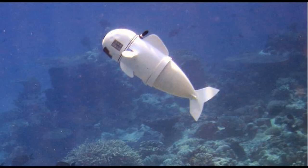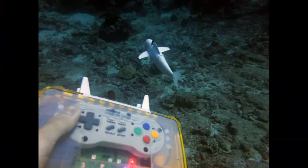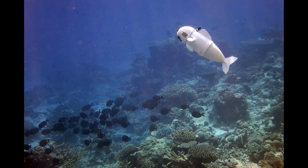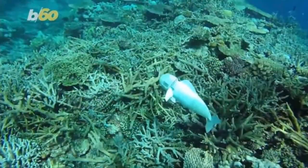Two fins on the robot's side help the robot to get to different depths in the water. The researchers hope that these realistic movements will help to ensure the robot is as non-disruptive in its environment as possible. Daniela Russ, who also worked on the study, said, "The robot is capable of close observations and interactions with marine life and appears to not be disturbing to real fish."